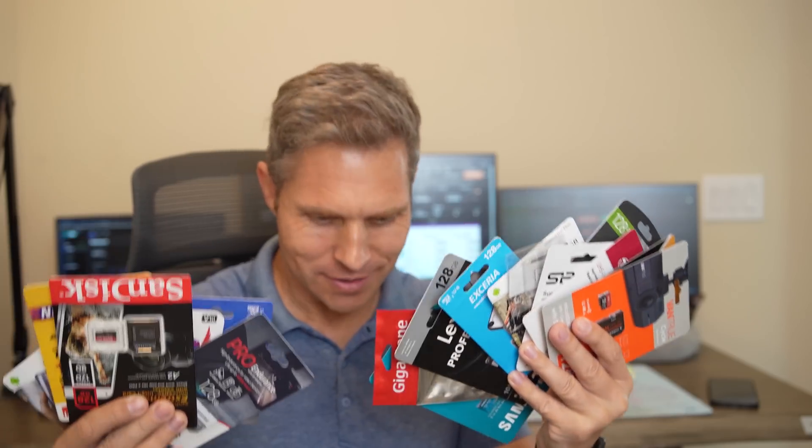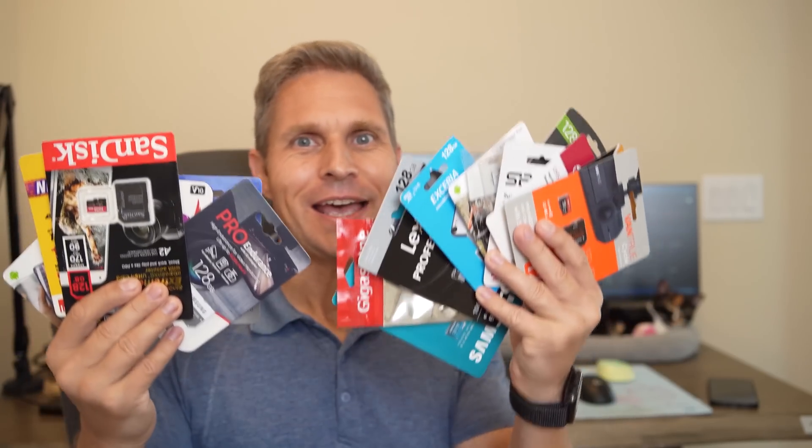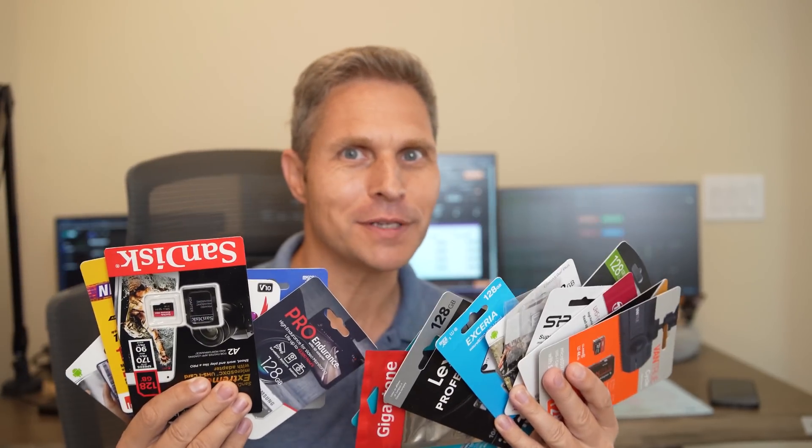Hi everyone, this is Dirk. Thanks so much for tuning in. And yes, here's another unsponsored video. I was crazy enough to purchase 18 different micro SD cards — different manufacturers, different brands — and they all are 128 gigabyte.